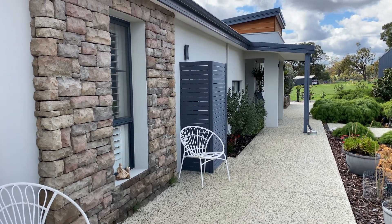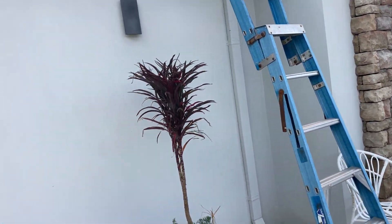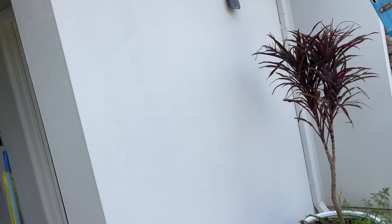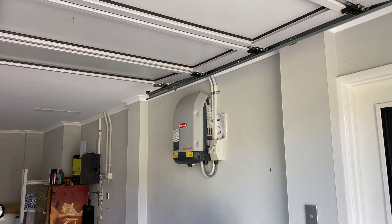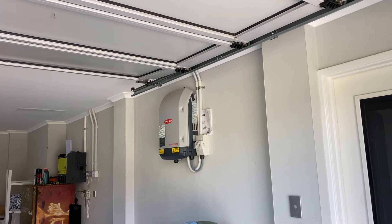G'day viewers, Jason, Joondalup Electrical Services. I'm at a house in Baskerville today having a look at a water leak, a bit of a unique one. There's a nice Fronius inverter up on the wall there.